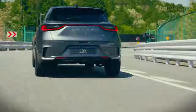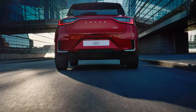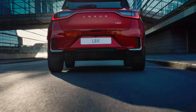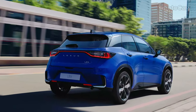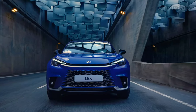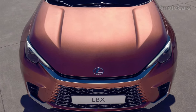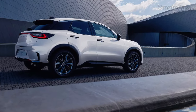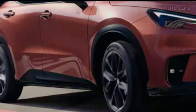The exterior of the Lexus LBX is created to suit an array of unique lifestyles and personalities. Different versions are available, each with varying exterior colors and a length of 4,190 millimeters, a width of 1,825 millimeters, and a height of 1,545 millimeters. Its wheelbase is around 2,580 millimeters, ground clearance is 170 millimeters, and wheels are 18 or 19 inches with options.